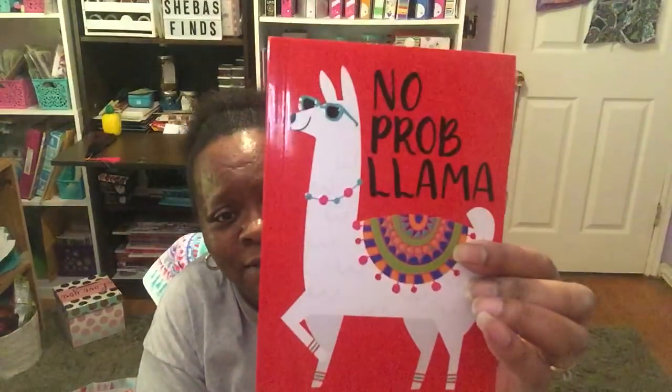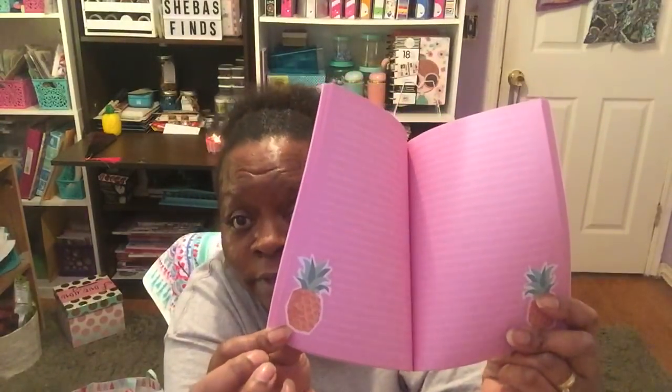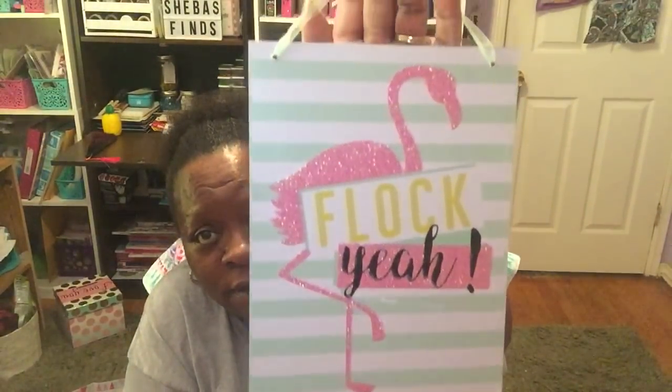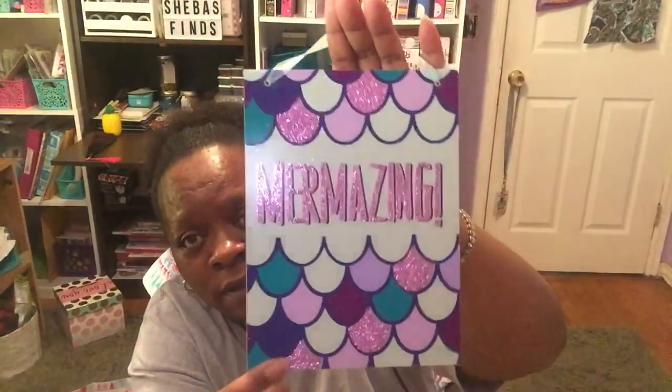I found some new notebooks. One has a llama on the front and says 'No Problem' with lined paper and colored lines at the bottom. My favorite is the pineapple one — it's covered in pineapples on front and back, and the inside has pink paper with white lines and a pineapple on each page corner. Really cute! I also found a sign that says 'Flock Yeah' with a pineapple in pink and teal green — going up in my room. And another sign that says 'Mermazing' with mermaid scales on thick wood.